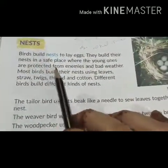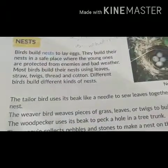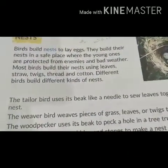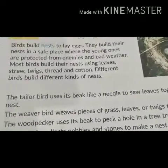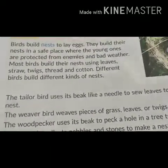Birds build their nests in a safe place where the young ones are protected from enemies and bad weather. They build their nests with leaves, straw, twigs, thread, and cotton. Different birds build different kinds of nests.